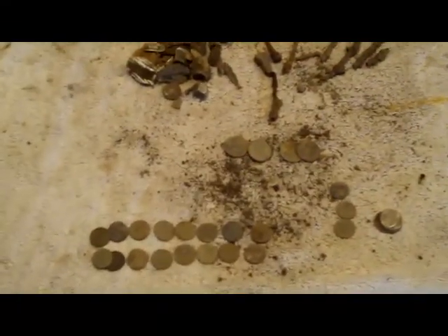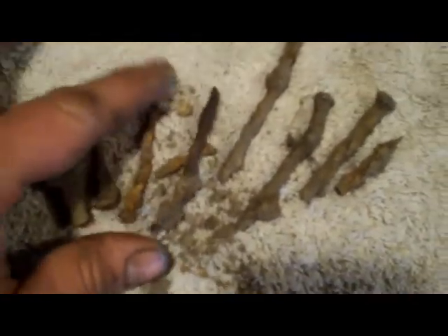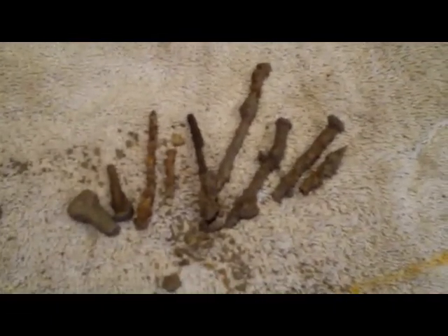Here's my clad finds from May 4th. I got 16 memorials, 3 clad dimes, 3 nickels, 4 quarters, pull tabs, and pop tops, can slaw, and look at all these nails — 8 nails, 7 pieces of nail, bolt. Trying to dig the iffy signals and pulling these out like crazy. But I pulled silver out too digging these signals, so win some, lose some. We'll check back in with the good finds.